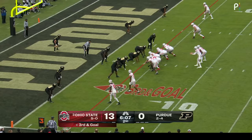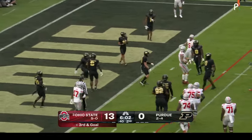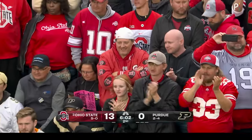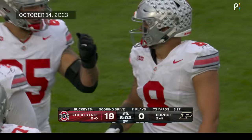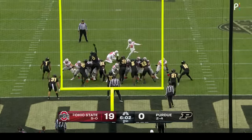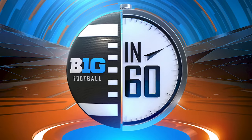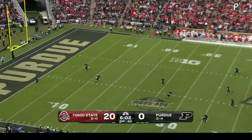Third and goal from the four. McCord tall in the pocket, throws into the end zone in traffic — that's caught, that's a touchdown, that's Cade Stover! Stover does such a good job working his route, finding the soft spot in the zone coverage — that's what tight ends do. Much like a week ago when McCord had a touchdown wiped off on a penalty, he went back to the end zone and threw one on the very next play. Ohio State starting to come alive with Penn State looming next week.